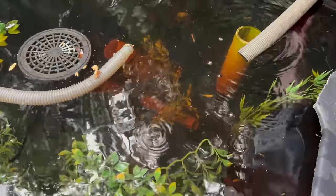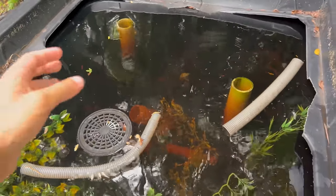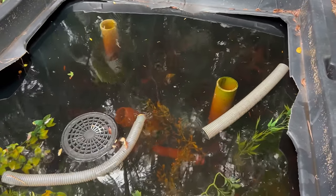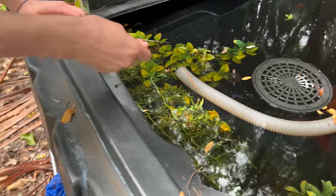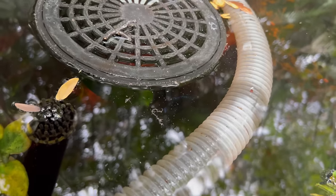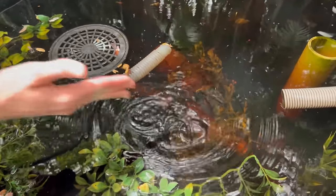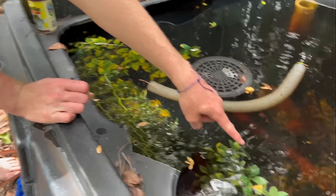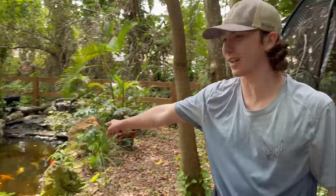Look at all the guppies — there's literally millions of them, just a swarm of baby guppies. We're breeding them here. Now we're going to get these female betta fish into the guppy pond — there's already some in here, there's a blue one right there. We're adding the rest that we caught today. There they go — look at all the guppies, that's insane!